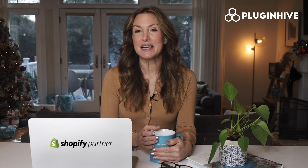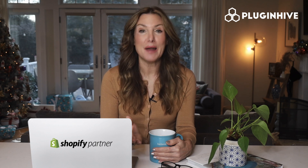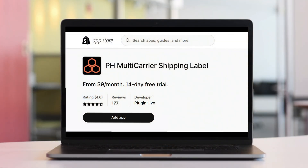The app starts at $9 a month and comes with a 14-day free trial and best-in-class customer support. So what are you waiting for? Try out PluginHive's Shopify multi-carrier shipping label app today.